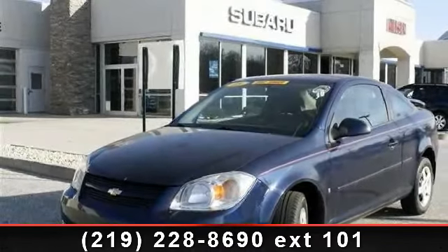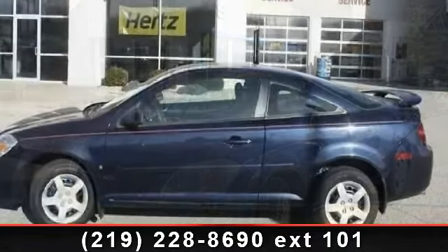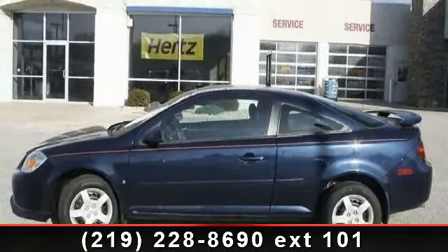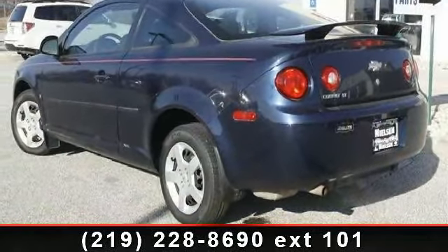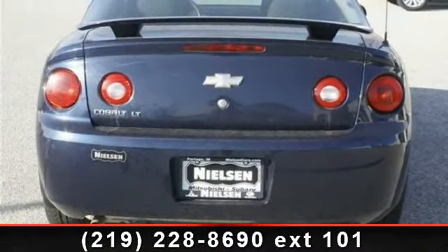Check out this 2008 Chevrolet Cobalt. If you are looking for an automobile with great features, look no further. This vehicle's top features include front-wheel drive, CD player, AC, intermittent wipers, automatic headlights, auxiliary audio input, and rear defrost.